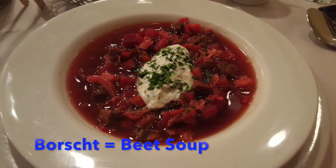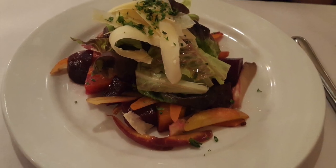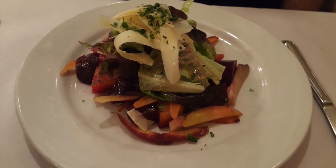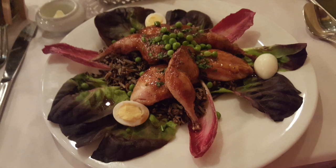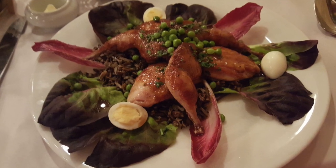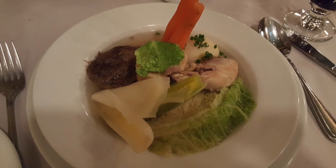We ordered the beet soup, which was the special of the day, and beet salad as appetizers. I ordered the quail with wild rice as my main entrée, and my husband had the chicken and beef vegetables too.